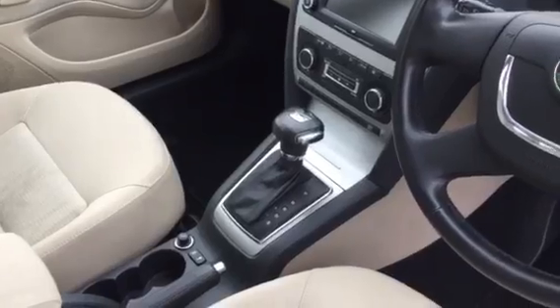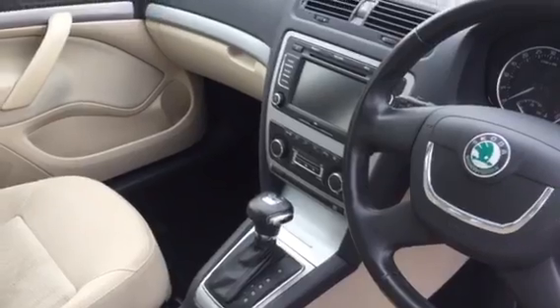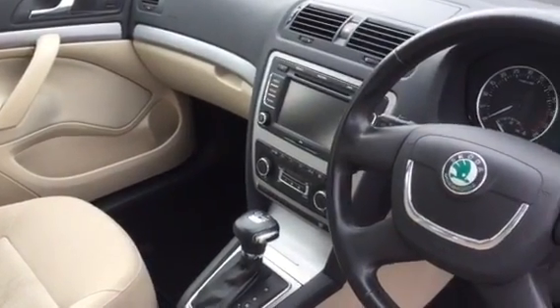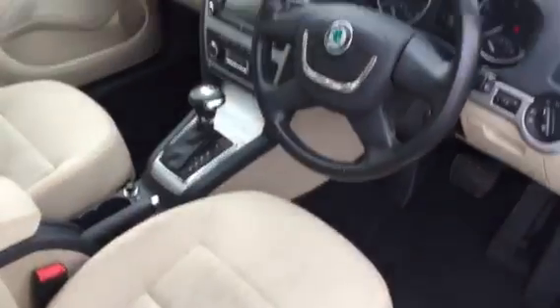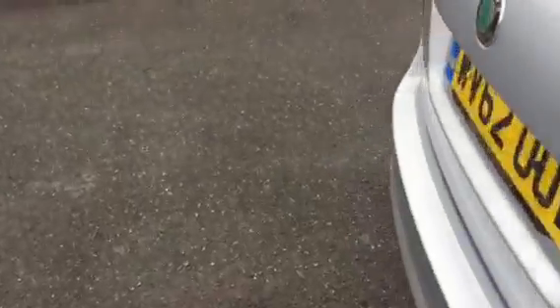It's the DSG automatic gearbox — very smooth automatic. It's got features like climate control, air conditioning, Bluetooth, cruise control, and park sensor assist as well.